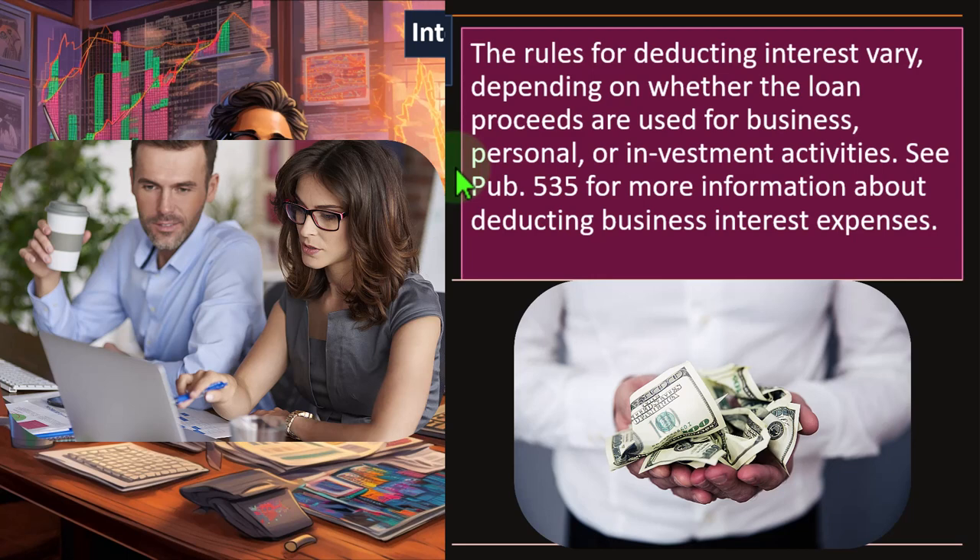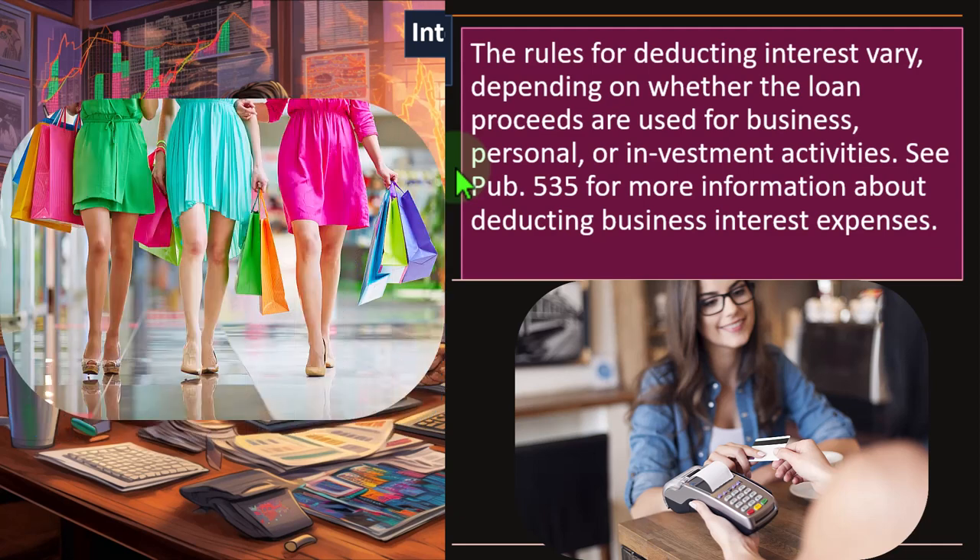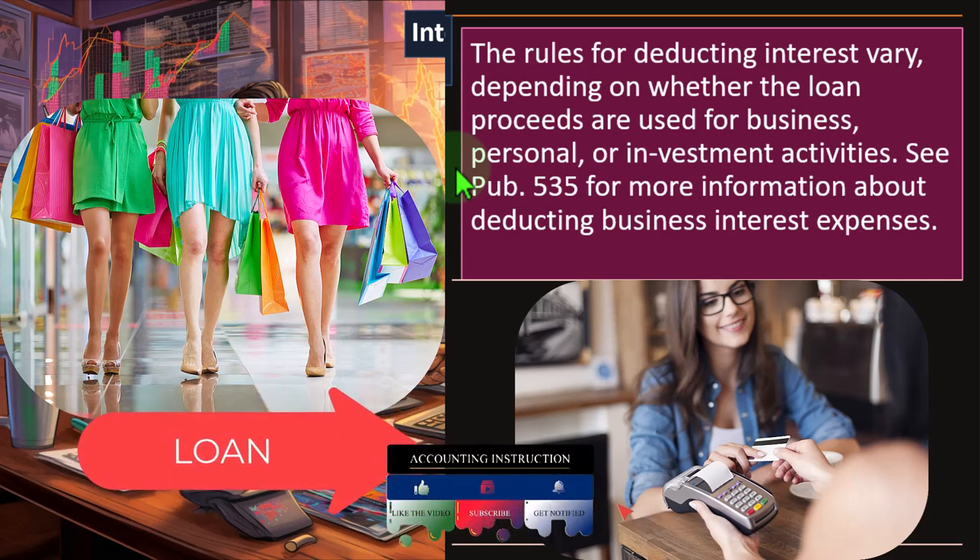For personal interest, usually you would think it's not deductible. This covers things like using your credit card for a personal shopping spree or taking out a loan to go on vacation to Hawaii — something totally personal. You would think the interest on that loan would not be deductible because it's personal. That's the general rule.